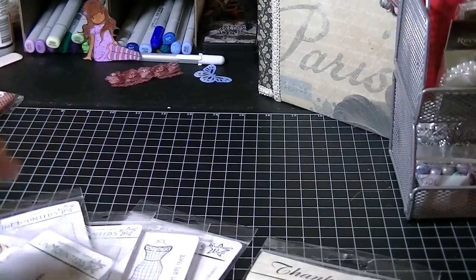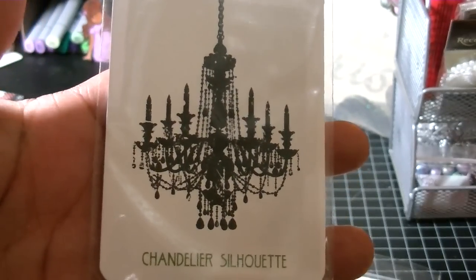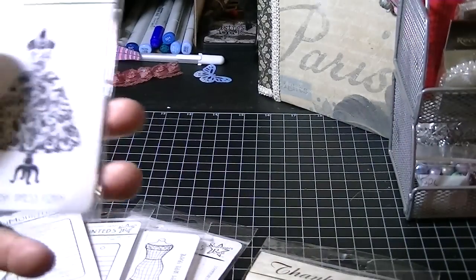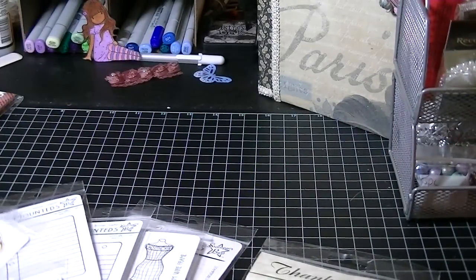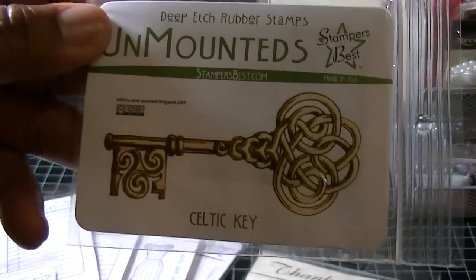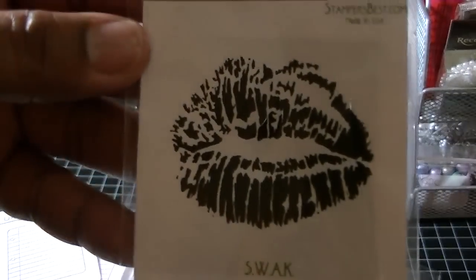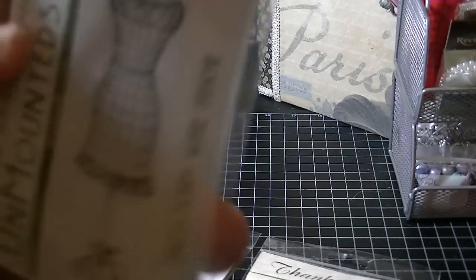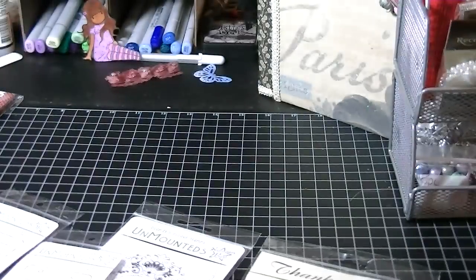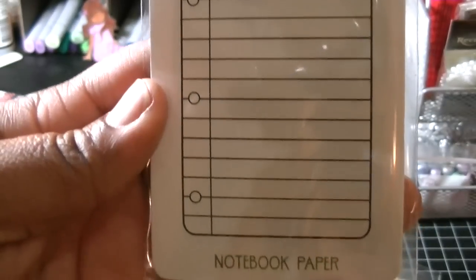And then while I was there, I also ordered some more stamps. I ordered this one right here, the chandelier — I thought that was really cute. And then I ordered the flourish dress form. I ordered this Celtic key. I ordered Swak, sealed with a kiss. And this is the dress form wire frame. So I got that.